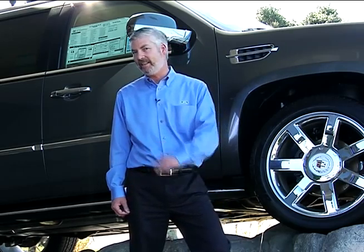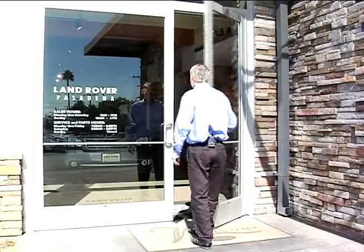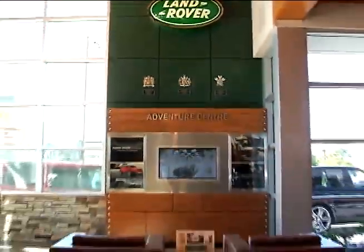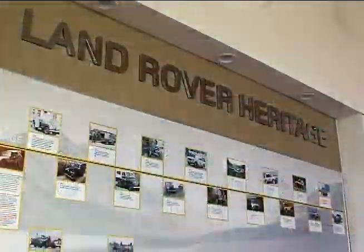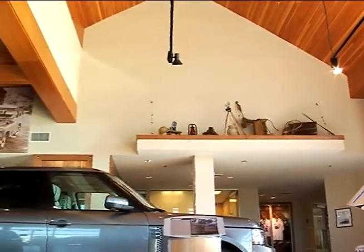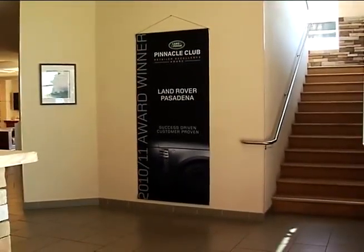Let's go see it. Welcome to Land Rover Pasadena. Come on inside. This is our showroom which displays between five to six vehicles including a certified pre-owned. Our showroom also includes an adventure center, accessory information and wheel display, a Land Rover heritage board with literature display, private sales offices, artifacts ledge, vaulted roof line, and of course our pinnacle club banner.